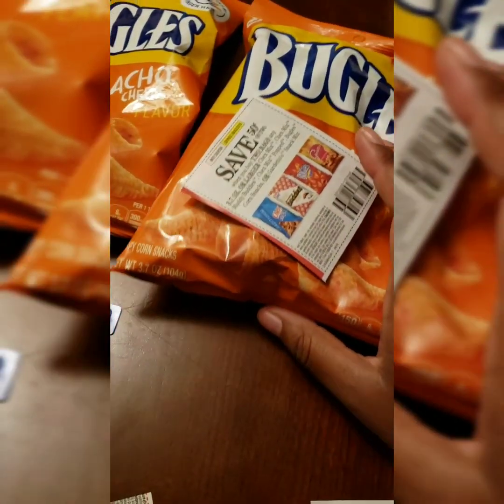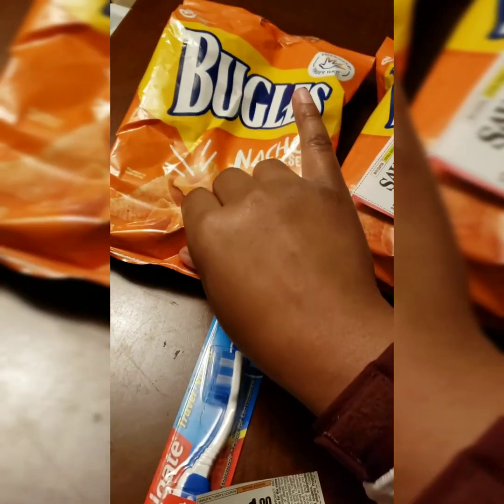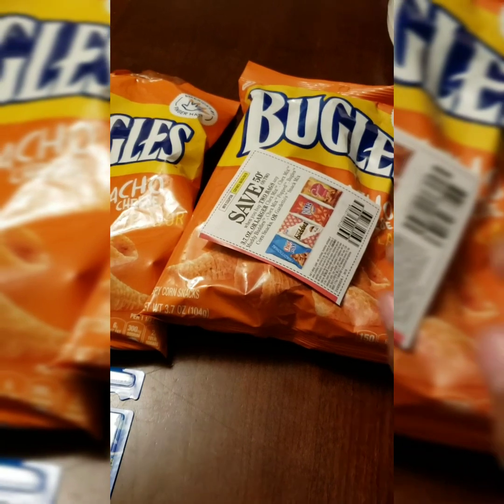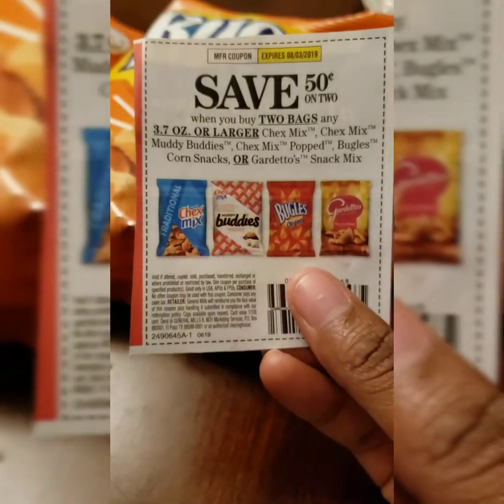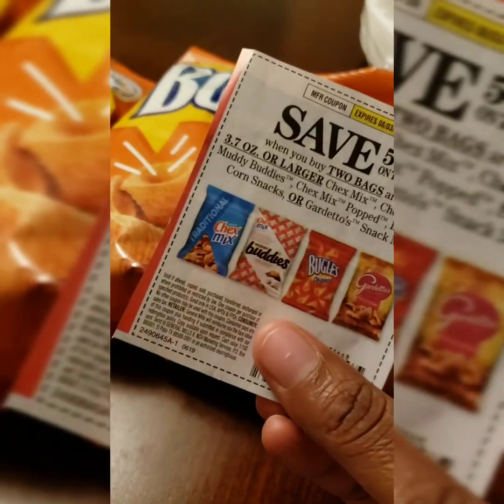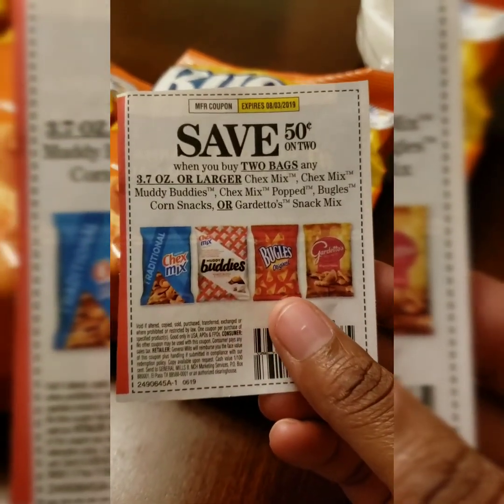What I wanted to show you guys was the Bugles, which we started eating out of these. They are the 3.7 ounce. It has the cheese and also the original. You can get other ones at Dollar Tree — it has the Chex Mix, and I've seen the Gardettos. I haven't seen the Muddy Buddies, but it could be there.